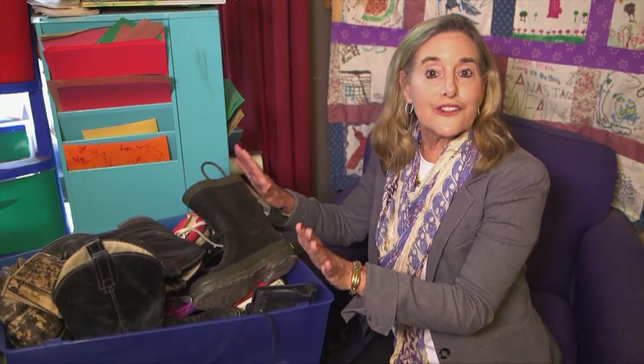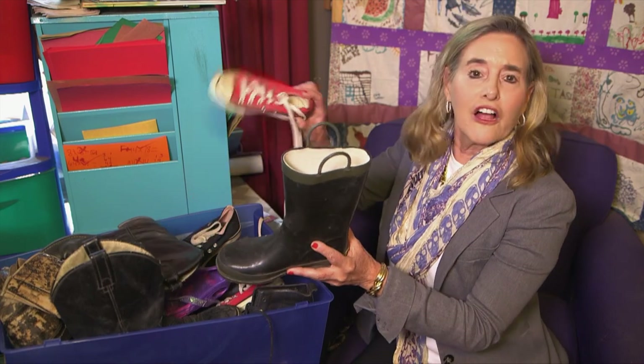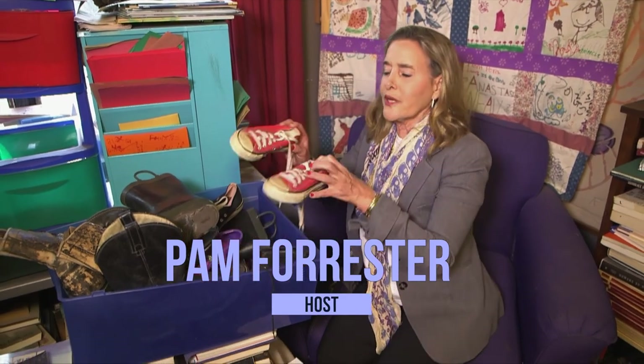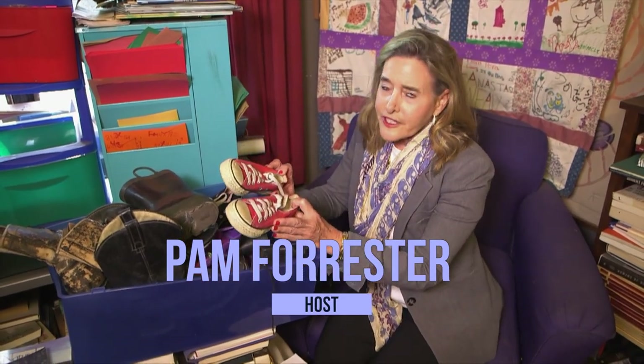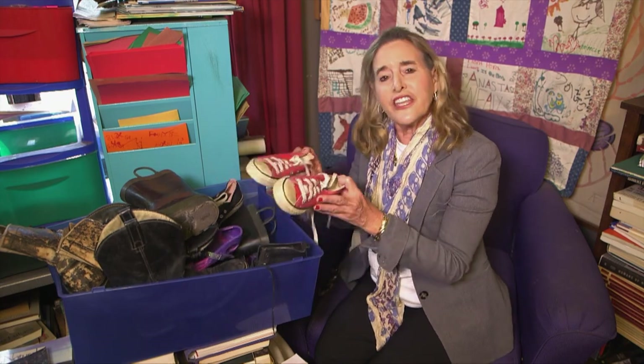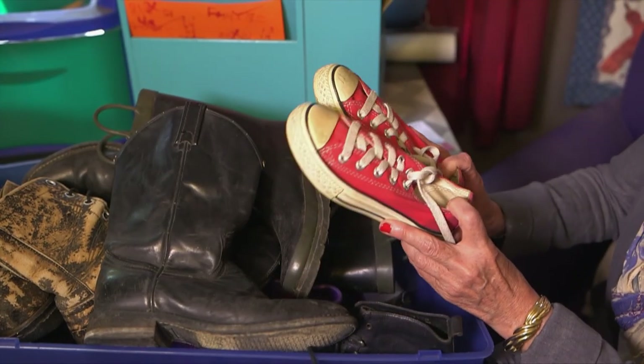They may look like a random box of miscellaneous shoes in various colors and sizes, but not to everyone. Each pair has the ability to create a story with a little imagination and guidance from Adrienne Fogelin. These are props for her writing classes.